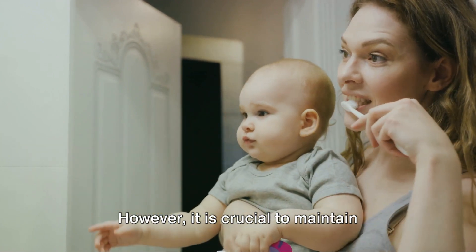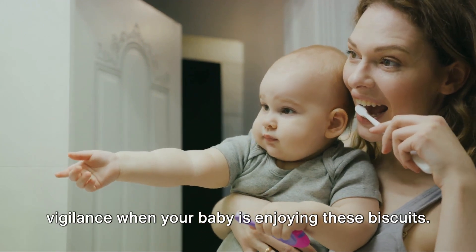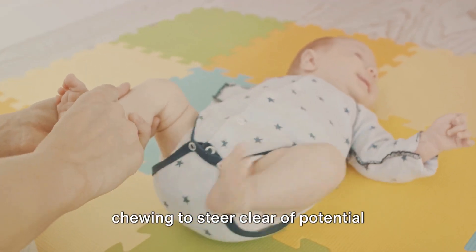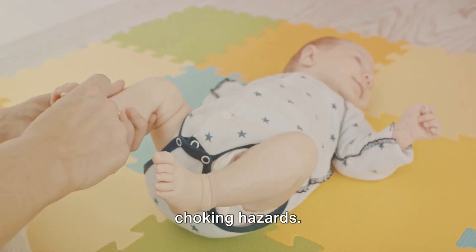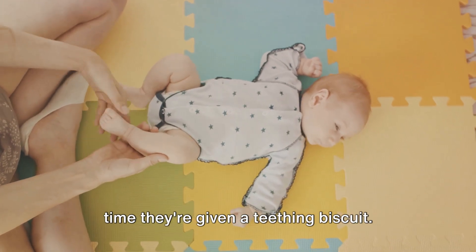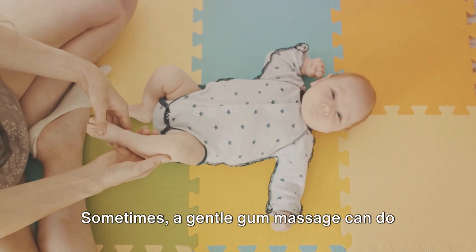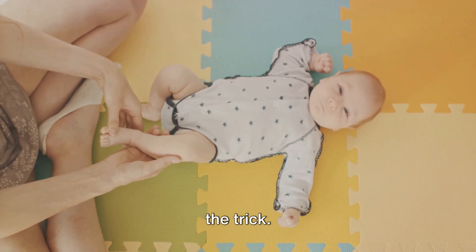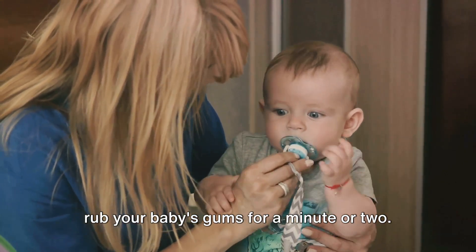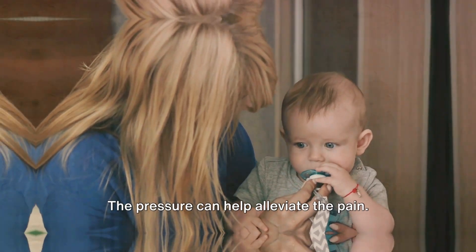However, it is crucial to maintain vigilance when your baby is enjoying these biscuits. Keep a close eye on them while they're chewing to steer clear of potential choking hazards. You must monitor your baby closely every time they're given a teething biscuit. Sometimes a gentle gum massage can do the trick — make sure your hands are clean, and gently rub your baby's gums for a minute or two. The pressure can help alleviate the pain.